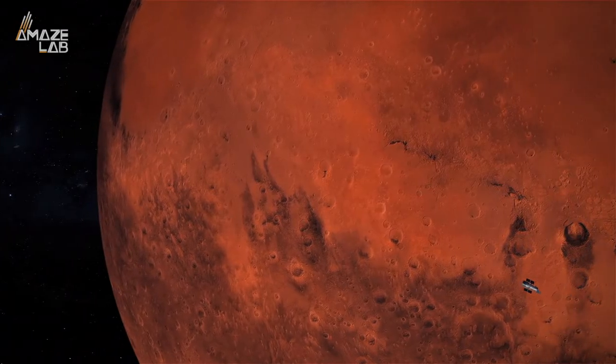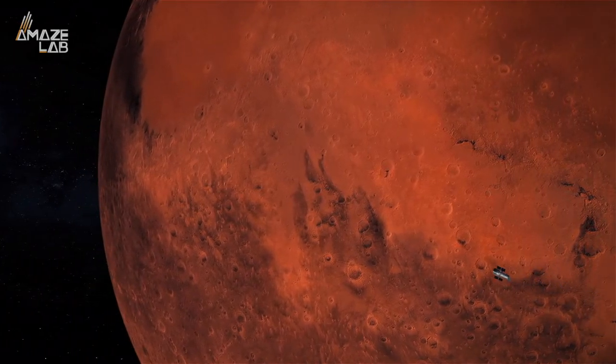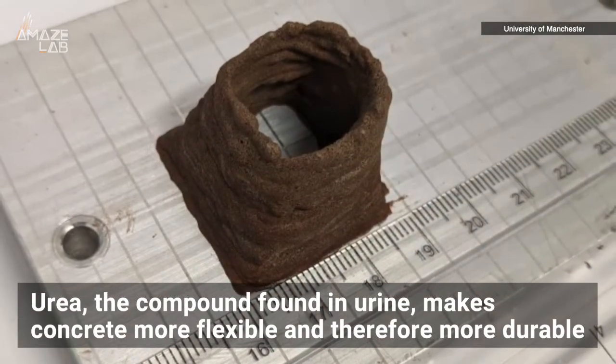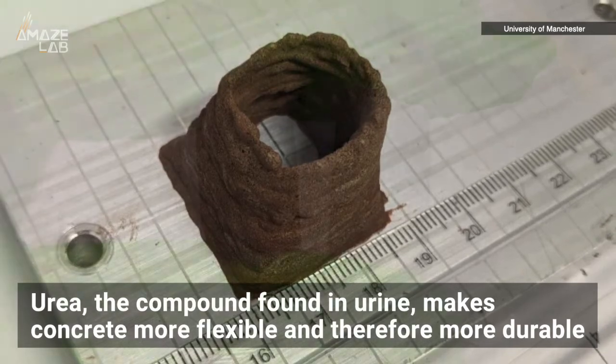Okay, so it sounds pretty gross. But the researchers say it's not only practical, but it's also stronger than regular concrete. For example, urea — the compound found in urine — makes concrete more flexible and therefore more durable.